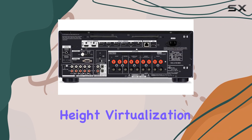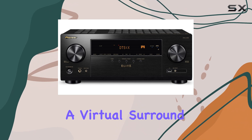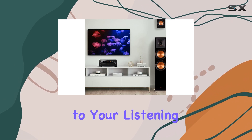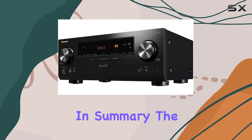With Dolby Atmos height virtualization and DTS Virtual:X, you can enjoy a virtual surround and height effect without the need for additional speakers. MCACC Auto Room tuning adjusts the sound according to your listening room and speakers, providing clear and precise audio quality.